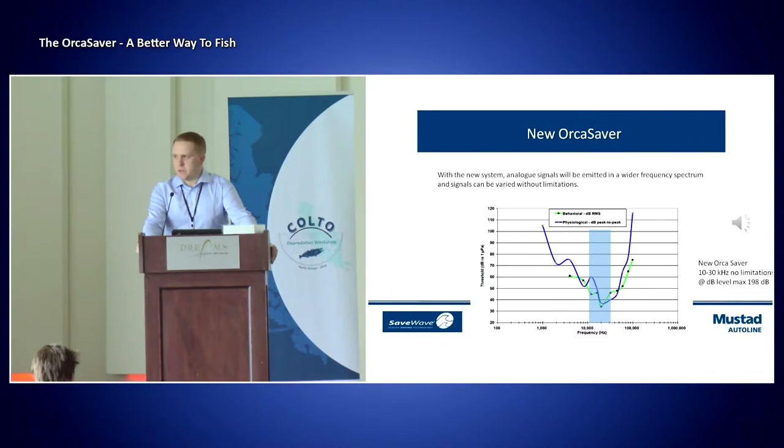They use frequencies down to 3.5 kilohertz, and they use decibel levels exceeding 235 decibels. And that's where we've heard of strandings, where mammals have gone up on shore. So it is a balance act — finding the right frequency, finding the right decibel level, without hurting the mammals, and at the same time making it work.